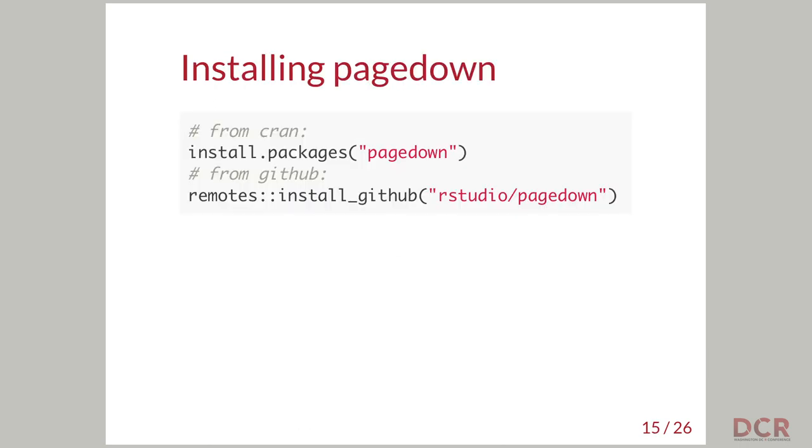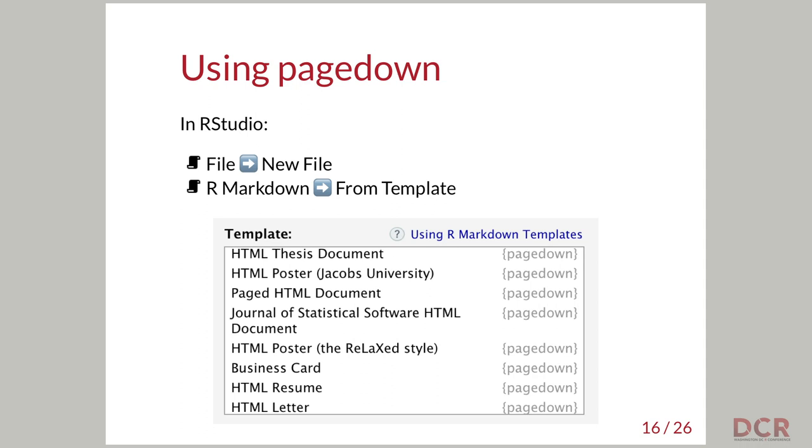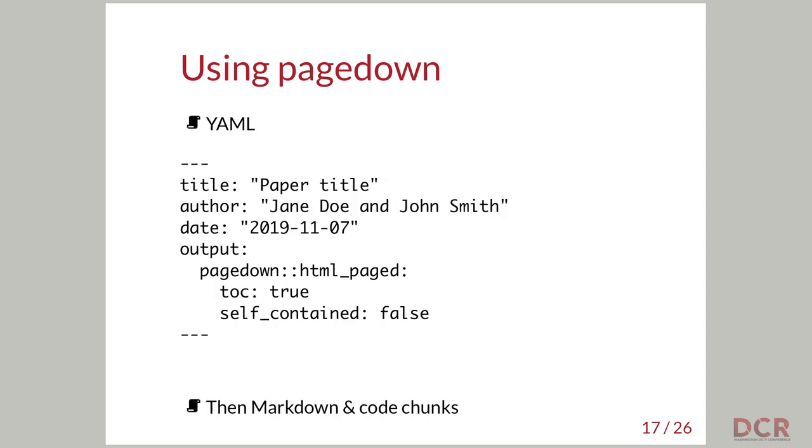How do we use it? This is two lines of code — there are fewer than 10 in this talk. You just install it from CRAN or from the GitHub repo for the development version, like any other R package, and then you can use it right away. The easiest way is to go into RStudio, create a new R Markdown file, and pick the HTML document for paged HTML — that's like your standard R Markdown document for paged HTML. Like all things in R Markdown, a PageDown document starts with a YAML header, and it contains Markdown and code chunks. The only difference between a PageDown document and any other R Markdown document is just these three highlighted lines of YAML.